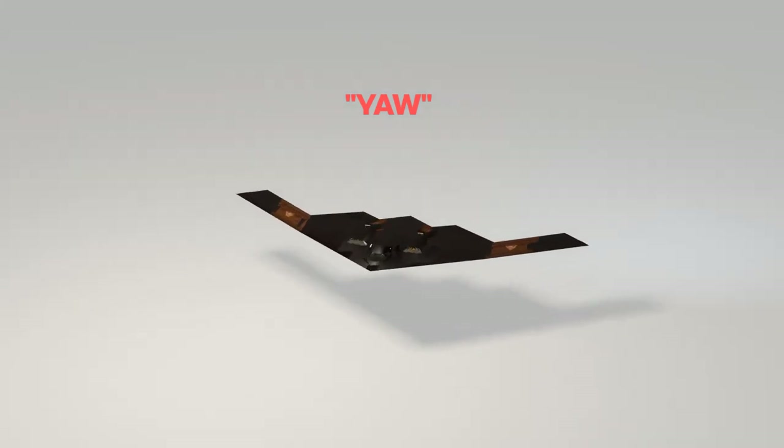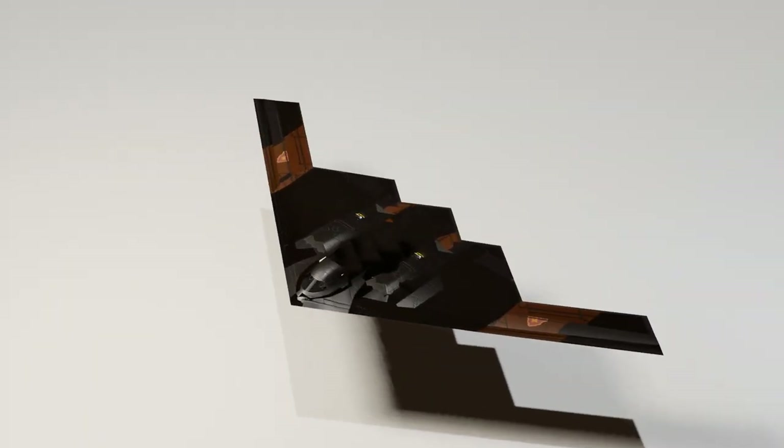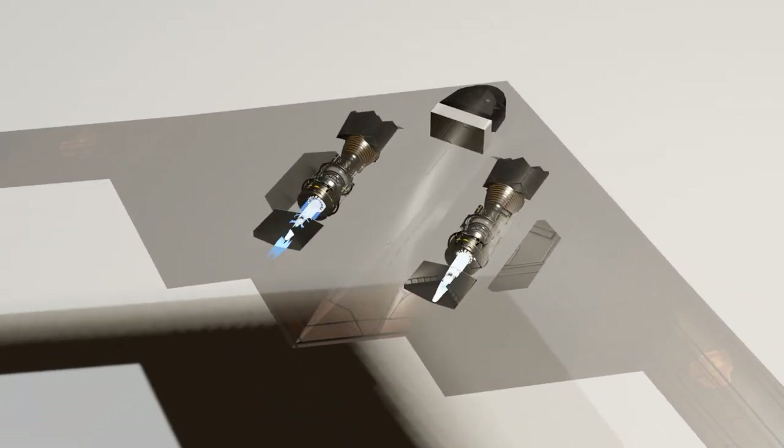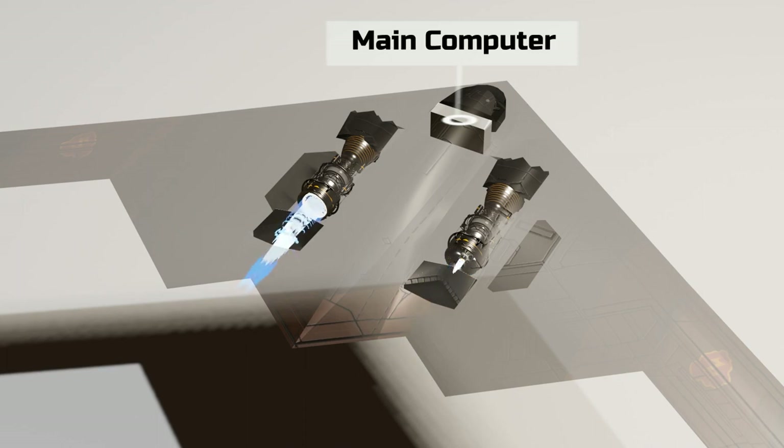Without a tail wing, any plane would experience yaw — rotation about its vertical axis. On the B2, yaw motion is avoided by differential thrusting of its engines, which is in turn controlled by a powerful onboard computer. In fact, without these computers, the B2 cannot stay in the air for long.